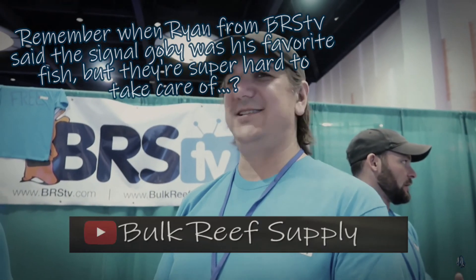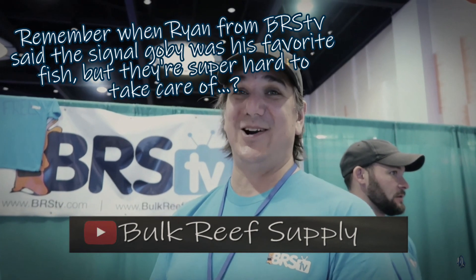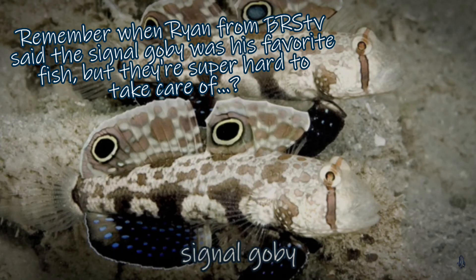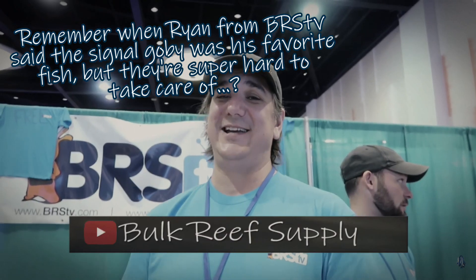Four-wheel signal goby — I like it. It's super hard to take care of, but I just like how they pair up together and clean the sand together.